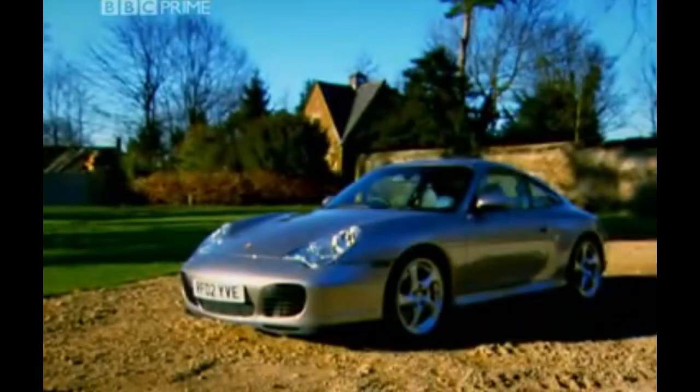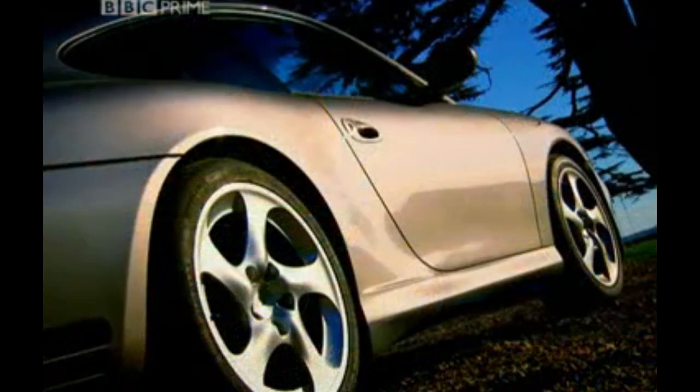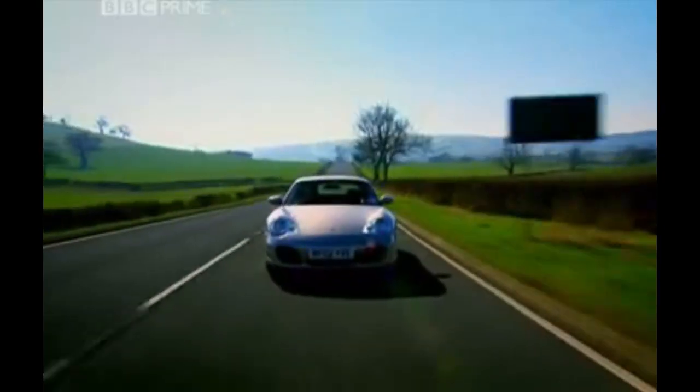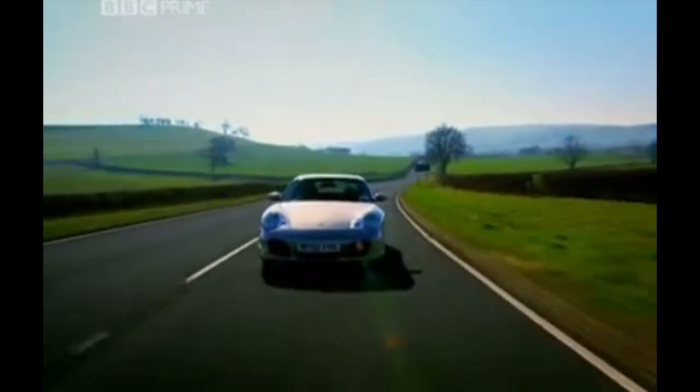It looks pretty much the same as a Turbo, with the flared wheel arches and the spoilers. And it has exactly the same grippy chassis, the same four-wheel drive system, the same brakes and the same sports suspension.